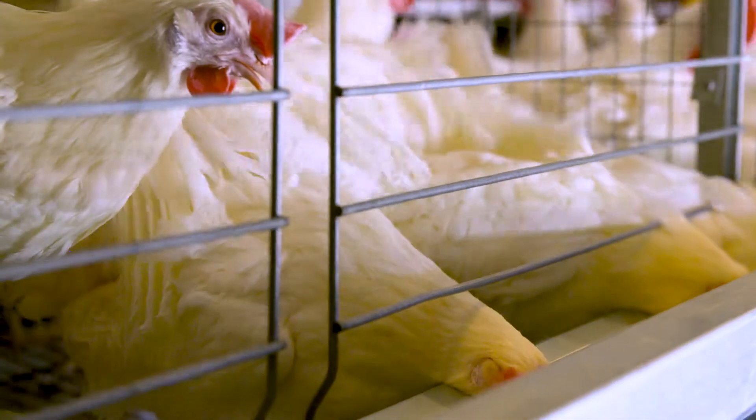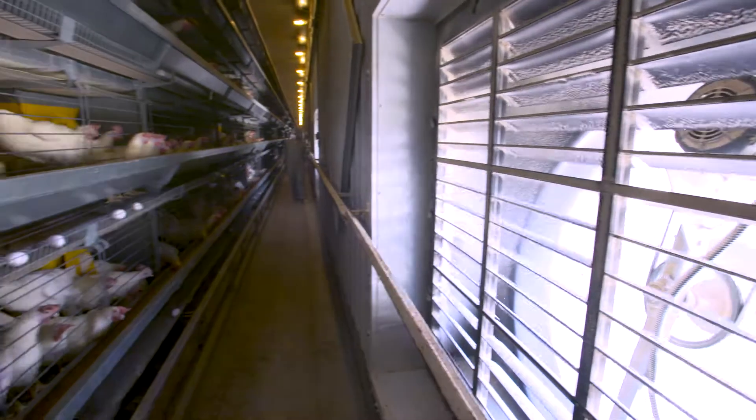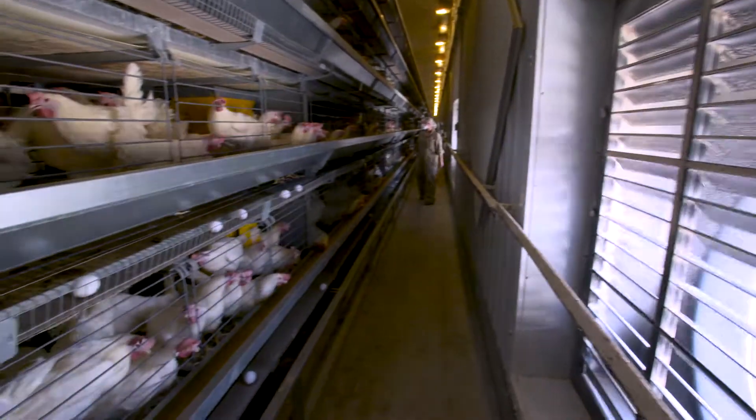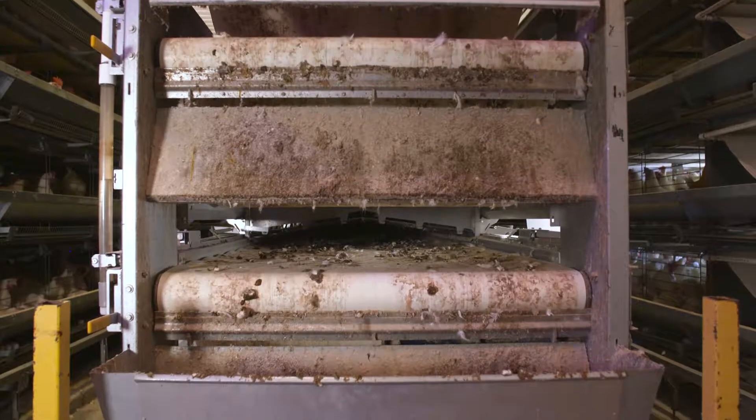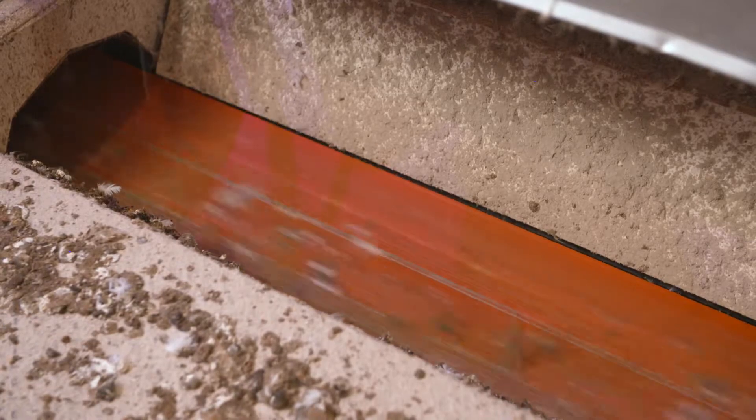In a modern chicken barn, the manure handling process has become very automated. There are belts that the manure drops onto. The manure sits on those belts for a day or two where it dries from the natural movement of the air in the barn. From there, the manure is run two to three times a week to the back of the barn where there's another belt that the manure drops onto.